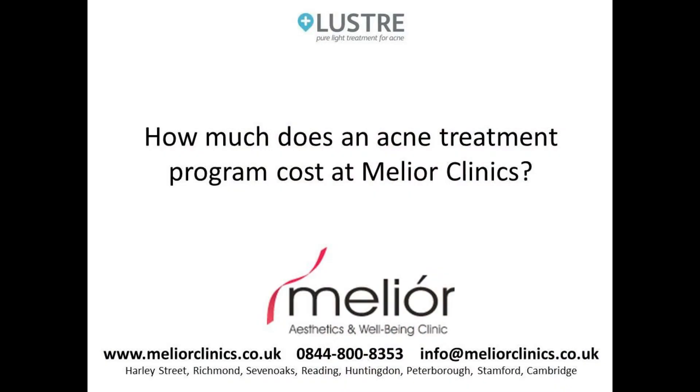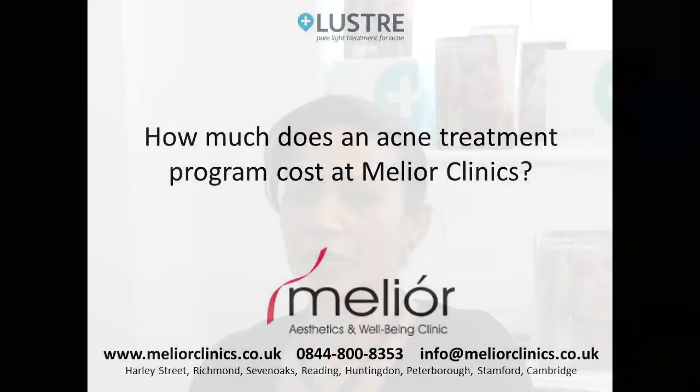At Melior Clinics we're not just interested in dealing with active acne. Following the resolution of the active acne — utilising, for example, the Lustre Pure Light device — we can also assist the patient in addressing residual issues such as hyperpigmentation and acne scarring, and we can do this in many ways. We offer a range of treatments which are affordable for most people's budgets, starting from as little as £250, subject to consultation.